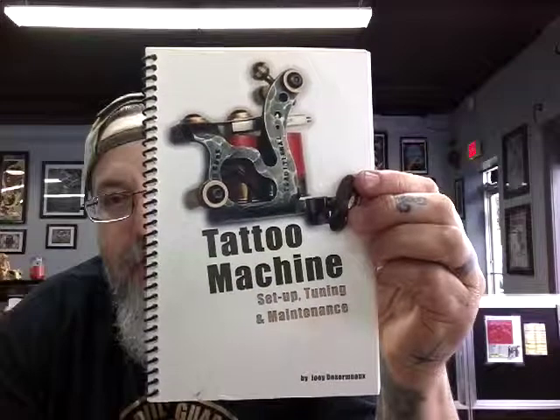The book that I found that is amazing — that tells you everything there is to know about a tattoo machine — is this book: 'Tattoo Machine' by Joey Desormo. He owns Infinite Irons tattoo machines, and they're really good. I personally don't own one, but I've always been meaning to get one. I work with a guy that had a couple of them and they were amazing.